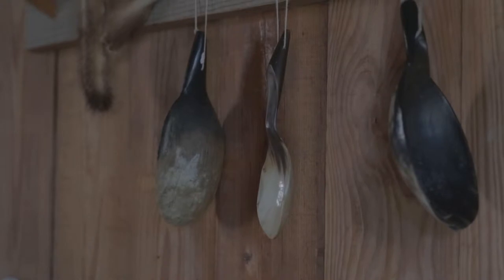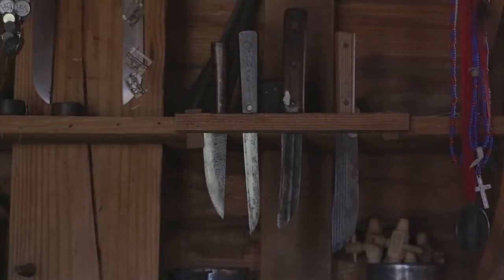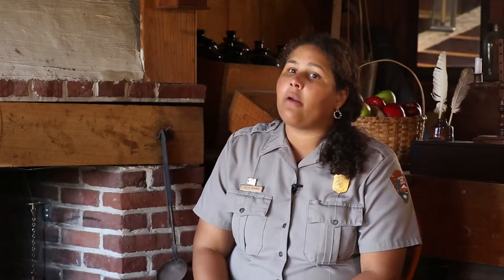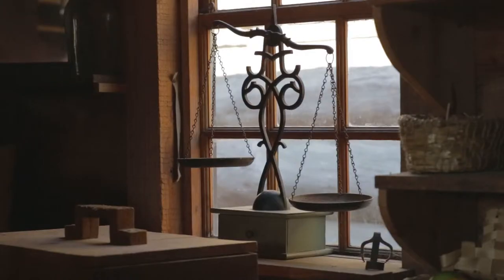Many of the items in this room are based off of items that were actually found here at the time period. We have fur, which we know was traded extensively along the pathway called the Oneida Carry that this fort was built to protect. We have trinkets like red ware and white ware, different types of pottery that would have been used at the time period, and basically different qualities.